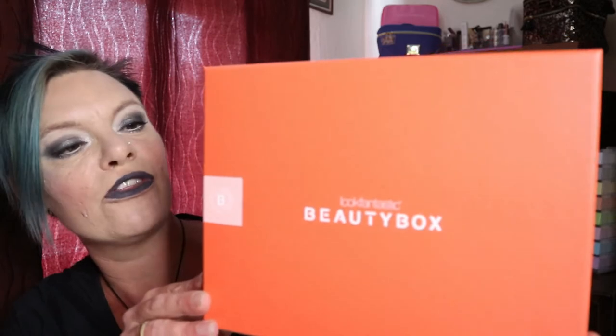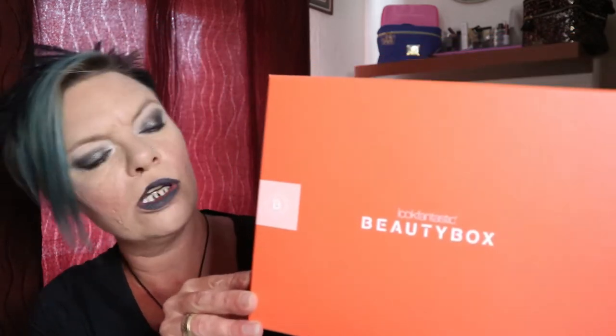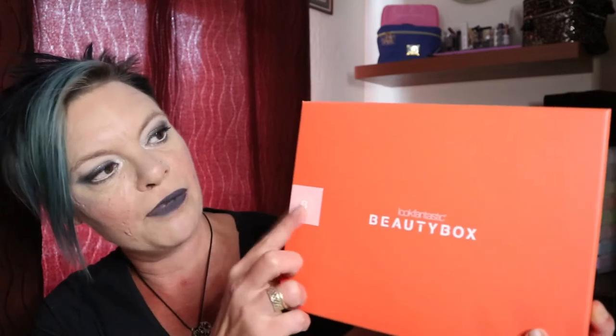Here it is! This is the box this month — it's kind of a coral, orangey color box with a lighter pink accent in the detail there. The boxes always look the same with Look Fantastic, just always a different color, which personally I quite like. They're a good strong sturdy box as well, really great for keeping and putting Christmas presents or birthday presents in — don't just recycle them!